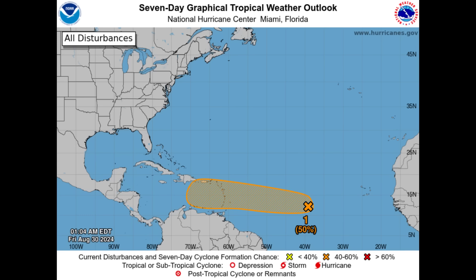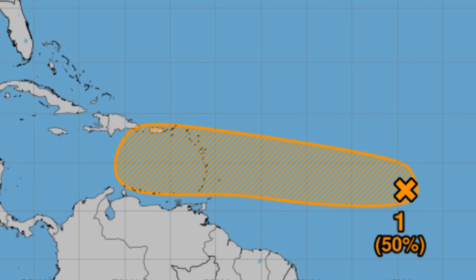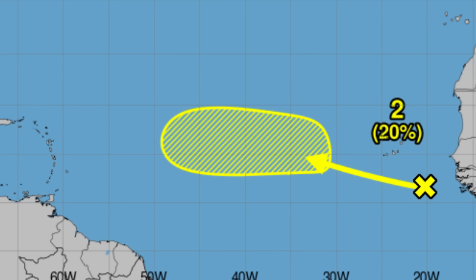Now looking at our disturbances in more detail — the first one is the one we want to focus on for the coming days. It is now given a 50% chance of formation, up from 20% yesterday. As it approaches, it's likely to be in a generally conducive environment allowing for gradual development and intensification. It's likely to approach the Lesser Antilles heading into Monday and Tuesday, and by mid-week it could cross into the Caribbean, making its way to the Central Caribbean. The second disturbance off Africa is given a 20% chance of formation, with models favoring it curving up and out.